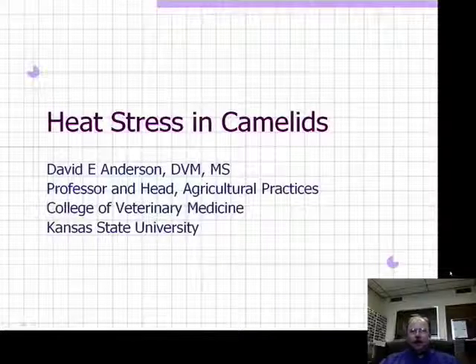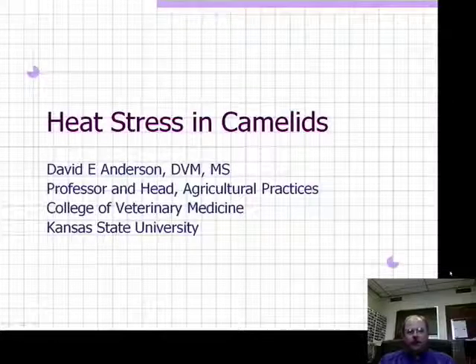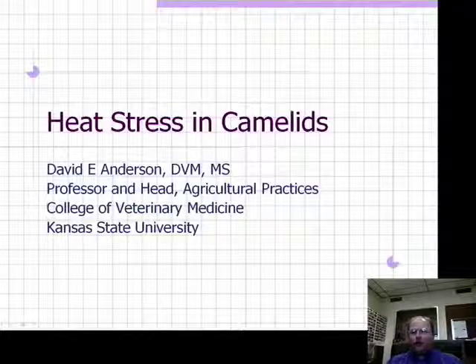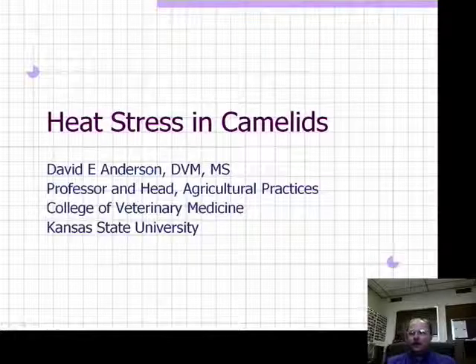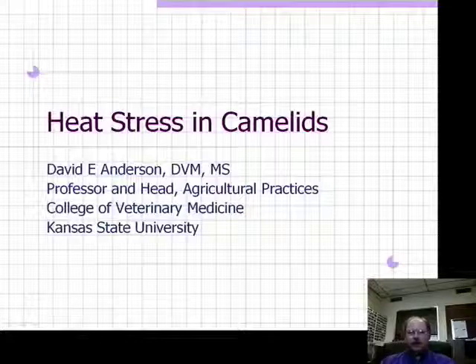Hello. Today we're going to cover heat stress in camelids. This is a timely topic because we're getting ready to enter into the summer work season, and we want to make sure that llamas and alpacas are ready to enter into the hottest portion of the year in a safe and healthy manner. We'll talk about the background of these animals, some of the factors that make them prone to developing heat stress, and then go through treatment and prevention.